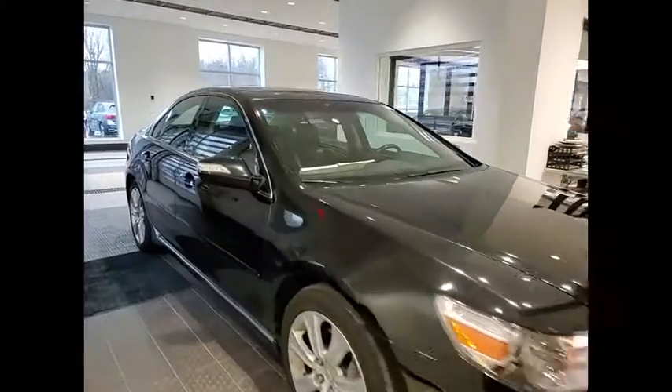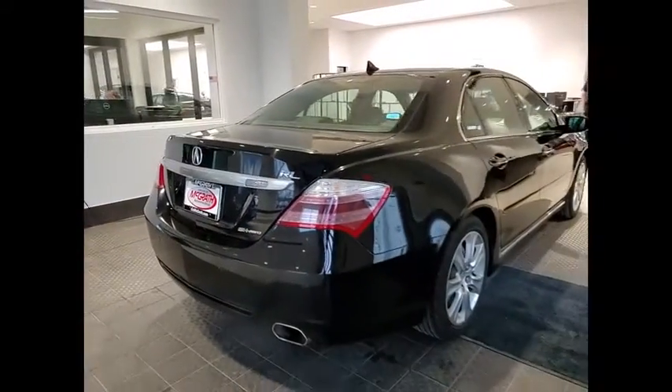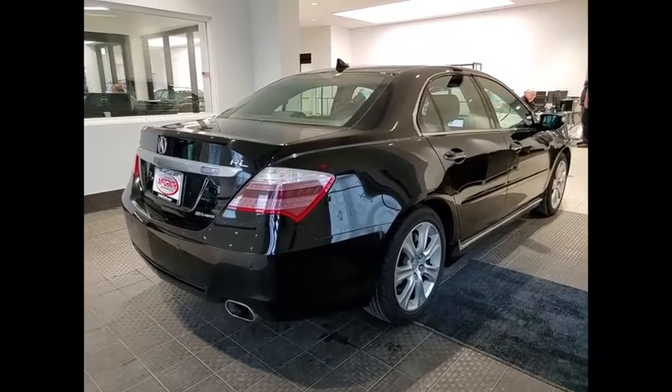Stop by and take a look at the 2009 RL. If you're looking for top-notch crash scores on a vehicle that has a wealth of standard features, the Acura RL fits the bill.